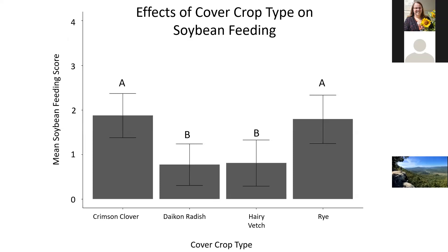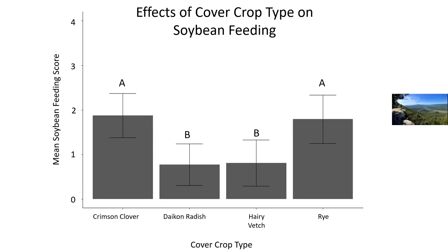We looked at feeding preference. Some people think you can plant into living or newly killed cover crop to encourage slugs to feed on the cover rather than young plants. So we looked at how much slugs feed on soybean when other cover crops are present. A tall bar means the soybean plant was fed on more; short bars mean it was fed on less. When slugs had crimson clover and rye with soybean, soybean was fed on more. With daikon radish or hairy vetch, soybean was fed on less — suggesting some plants are equal or more attractive to slugs than our crops.